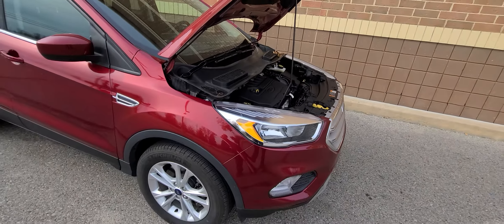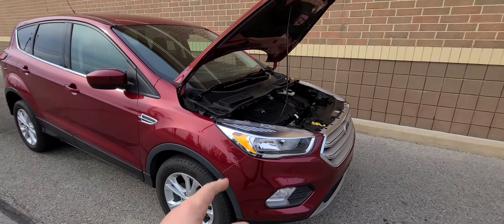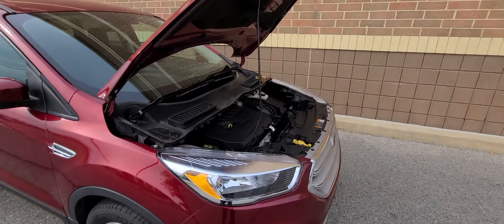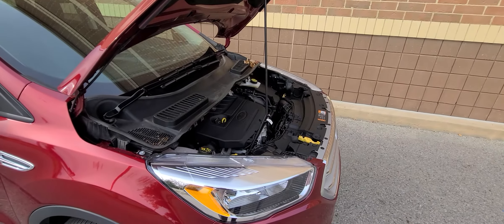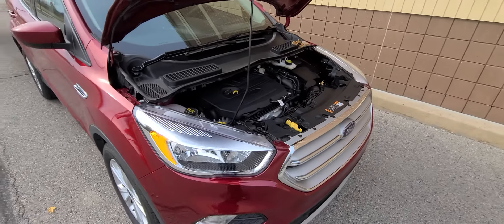As with every car that we sell, this one had some kind of history. This particular one had front-end collision damage. The bumper cover, headlight, fender, and hood were replaced. That's it.